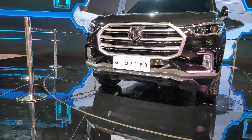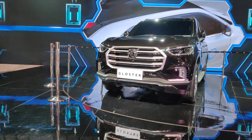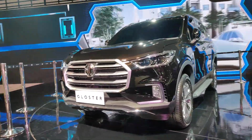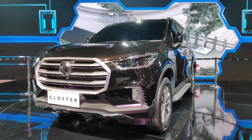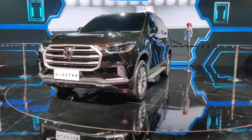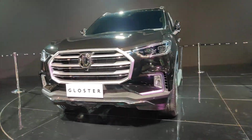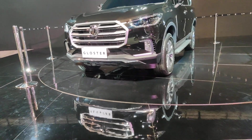Hi guys, Raj here of WheelBHP. We're here at the MG stall and this is a quick glimpse of what MG has got on their display this year at the 2020 Auto Expo. First up is the Gloster, which is essentially going to be a competition for the full-size SUVs in India — namely the Fortuner and the Ford Endeavour.